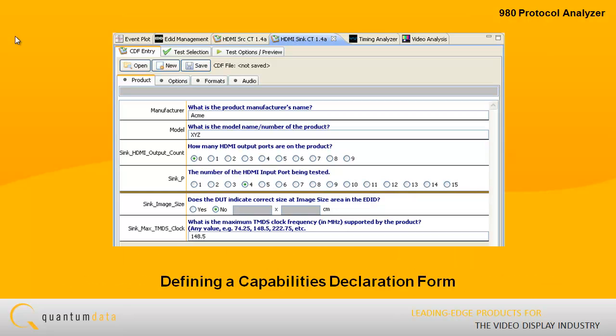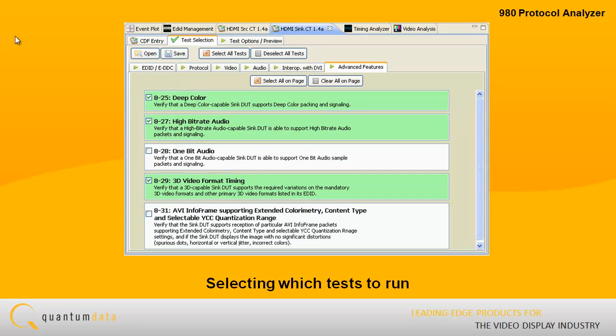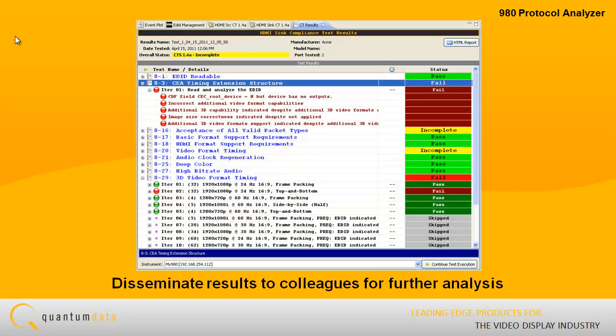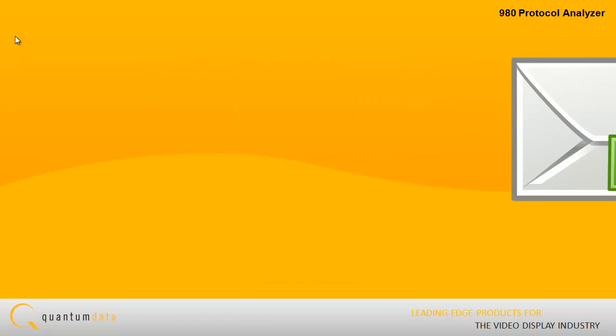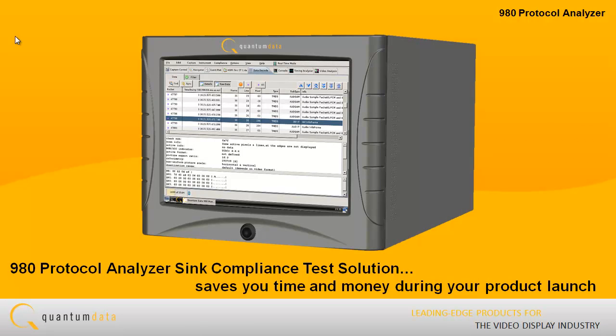The intuitive GUI interface guides you through the testing process of defining a capabilities declaration form, selecting the tests, and executing the tests, but also enables you to disseminate them to colleagues for further analysis. The 980 Protocol Analyzer Sync Compliance Test Solution will save you time and money during your product launch.